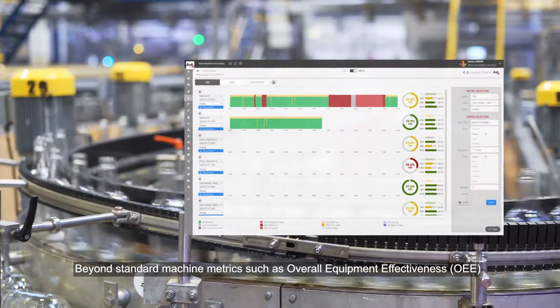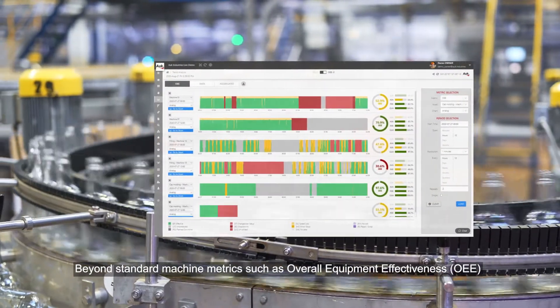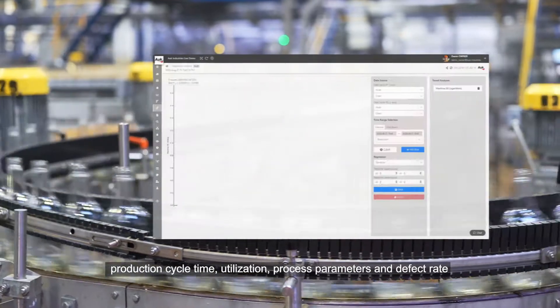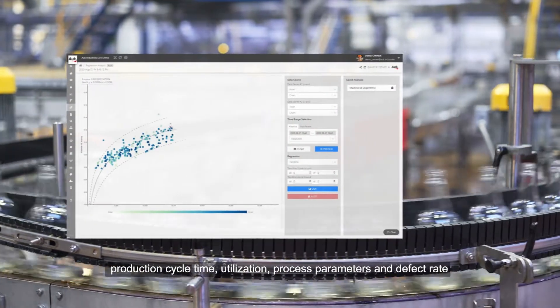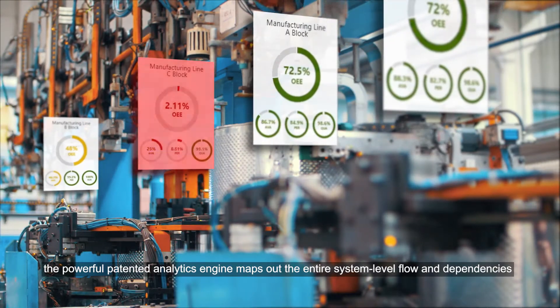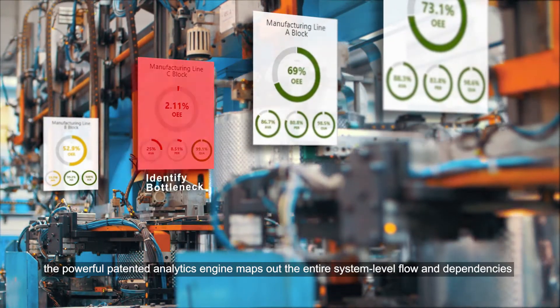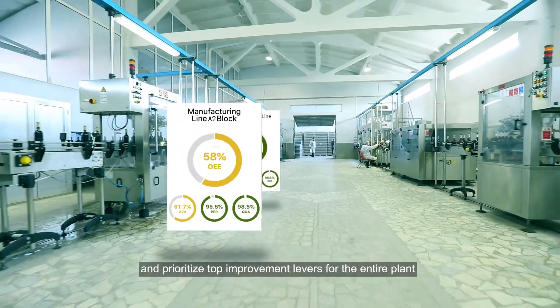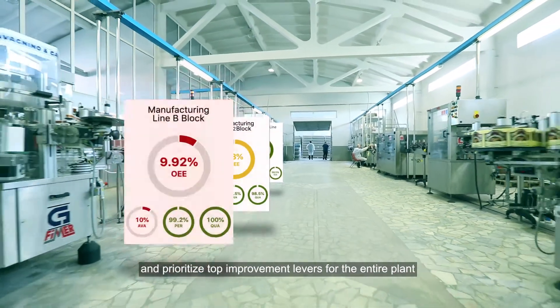Beyond standard machine metrics such as overall equipment effectiveness, production cycle time, utilization, process parameters, and defect rate, the powerful patented analytics engine maps out the entire system-level flow and dependencies, in order to autonomously identify bottlenecks and prioritize top improvement levers for the entire plant.